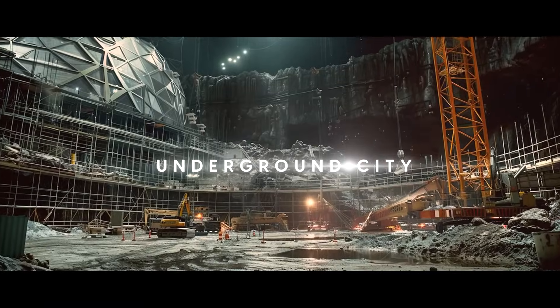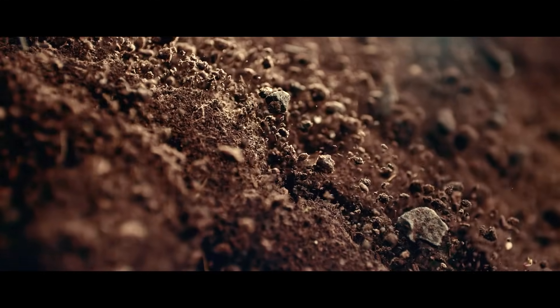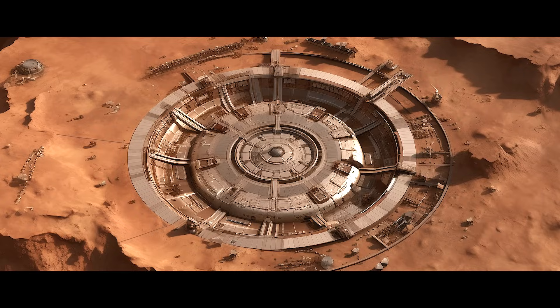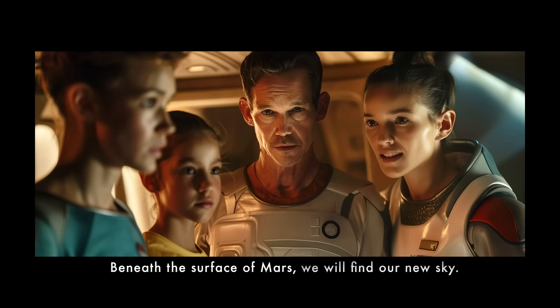The Mars Underground City. These are the digging robots that are drilling, blasting, and removing regolith — the Martian soil and rock — making space for the new city on Mars. Beneath the surface of Mars, we will find our new sky.